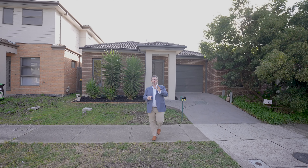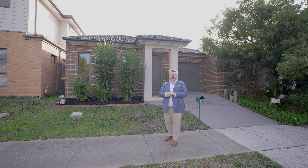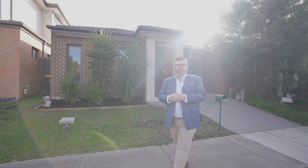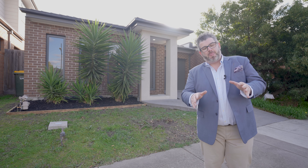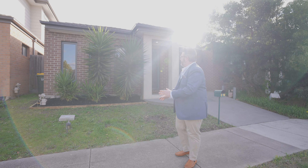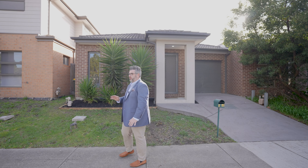I'm here to show you through the property in its entirety. Tag anyone on this post who may be interested — they'll get to view the property before it hits the market. I'm back in Craigieburn today and I've got this beautiful home which I'm going to show you through.